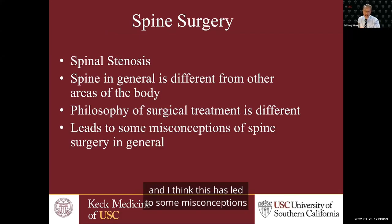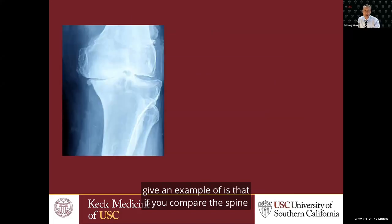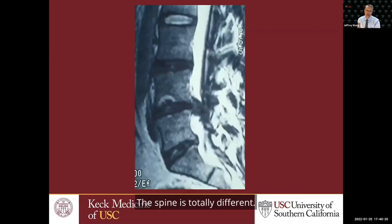The philosophy we have when it comes to surgical treatment of spinal disorders is totally different than what you'll see in other parts of the body, and I think this has led to some misconceptions about spine surgery in general. For example, if you compare the spine to the knee — the knee is totally different. If you have arthritis throughout the entire knee, you can basically take care of all the problems and just do a knee replacement, leaving nothing behind.